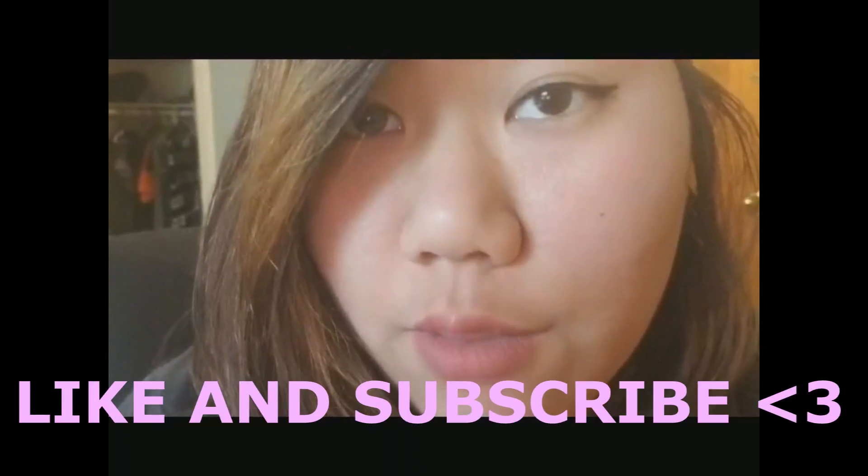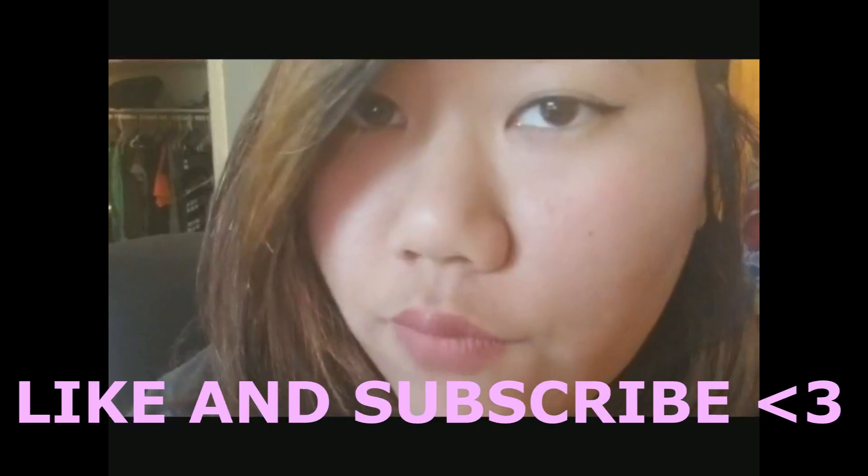Thank you guys so much for watching. If you like this video, make sure you hit like and subscribe. Don't forget to hit the little notification bell down below. I hope to see you guys in my future videos, and thank you for watching the Boxy Foxx.